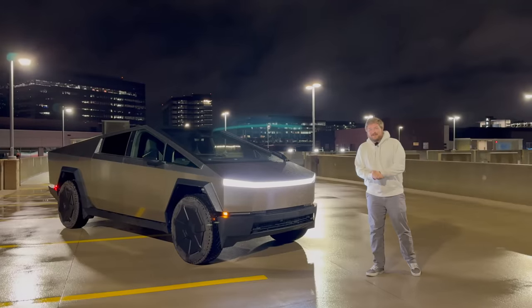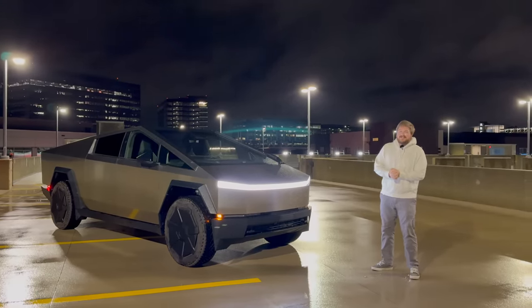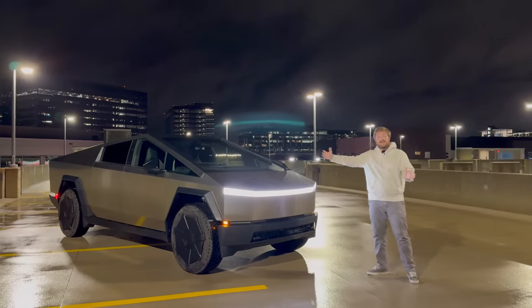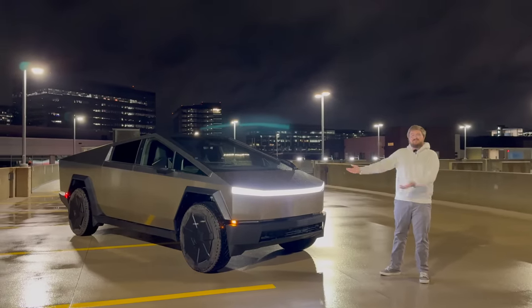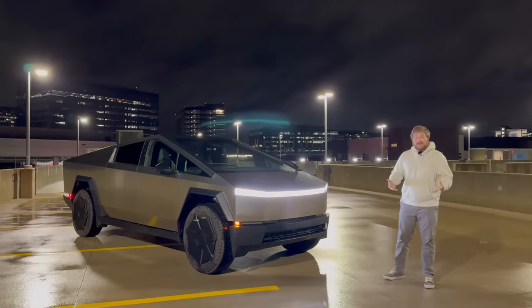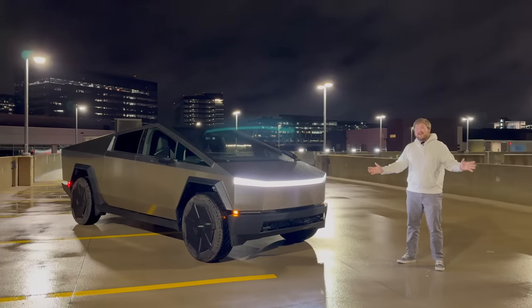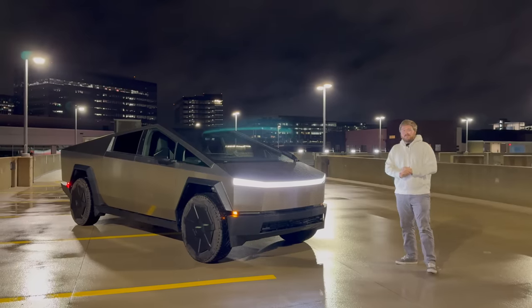Hello and welcome to another Out of Spec Reviews video. I'm joining you in rainy Austin, Texas in the middle of the night with a Tesla Cybertruck. This is the first of many videos to come on the Tesla Cybertruck as we attempt to demystify what this thing even is. We're very lucky to have one of the very first delivered customer models in our hands for about four days full of testing, and it all starts right now.